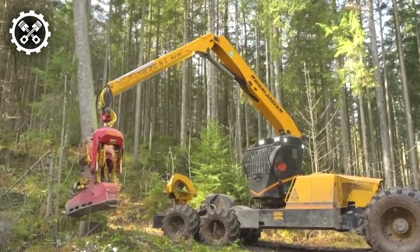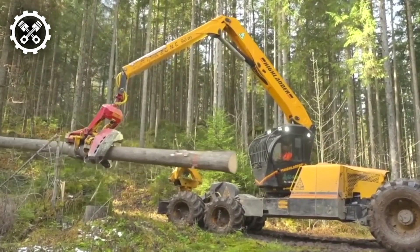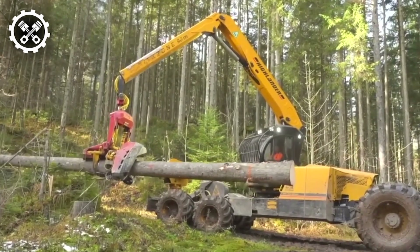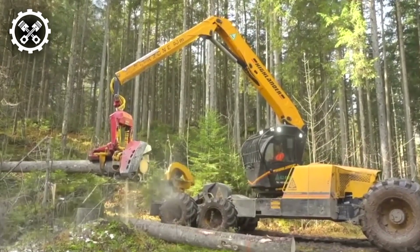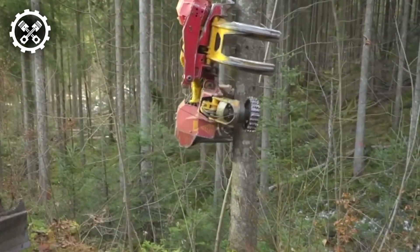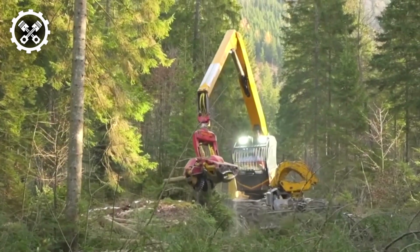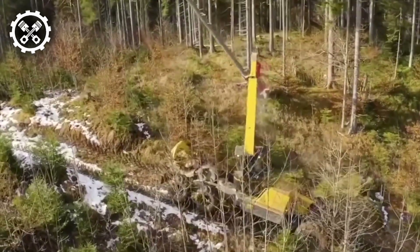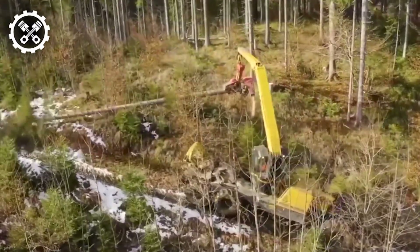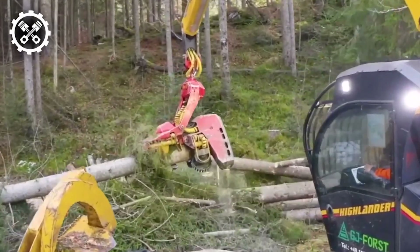The Conrad HL20N1 emerges as a formidable six-wheel harvester meticulously tailored for operation within medium to large woodland expanses. This versatile and potent machine exhibits exceptional prowess in efficiently harvesting a diverse array of trees and shrubs, spanning both hardwood and softwood varieties. Facilitated by its well-calibrated mass distribution, the HL20N1 optimizes ground pressure, thereby ensuring maximal retention even on soft soil substrates.